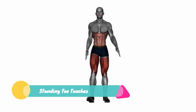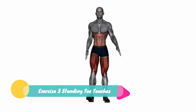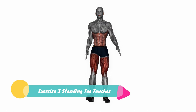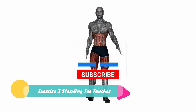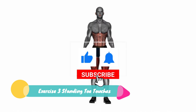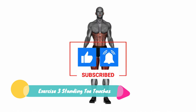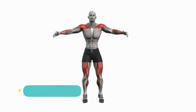Exercise 3: Standing Toe Touches. Stand up straight with your feet hip-width apart. Simply reach down towards your toes while keeping your legs straight. Feel that stretch in your hamstrings and engage those core muscles. Let's do this for 30 seconds.